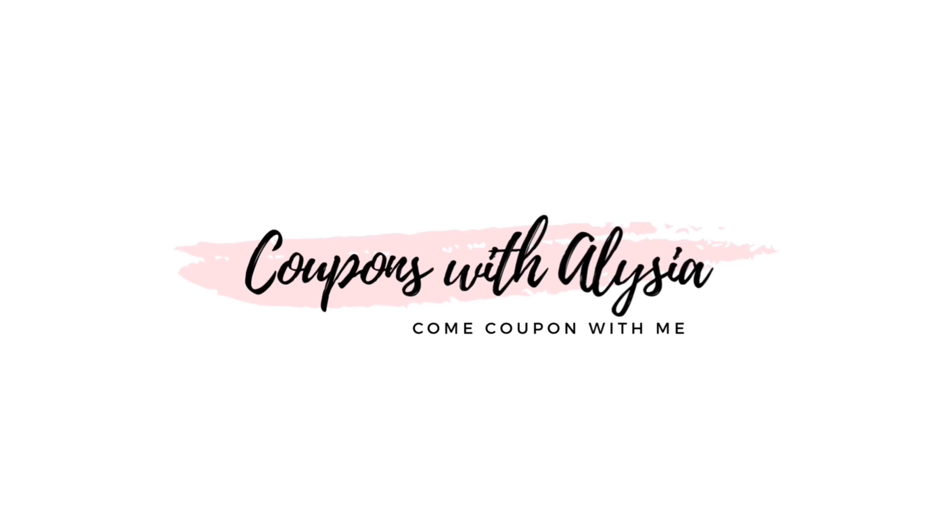Hey you guys, welcome back to my channel and happy Sunday. We're outside of CVS today getting ready to go in and do our coupon haul for this week. It feels so good out today — it's not even 80 degrees. Usually when I'm filming in the car I'm miserable and sweaty, but today it feels really good outside so I have the windows open. Anyway, we're gonna go in and do our couponing haul for this week.